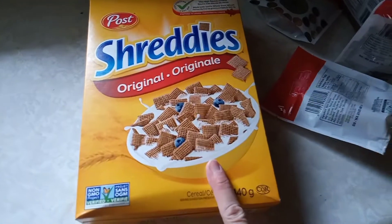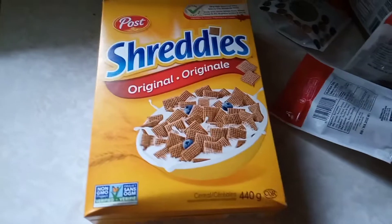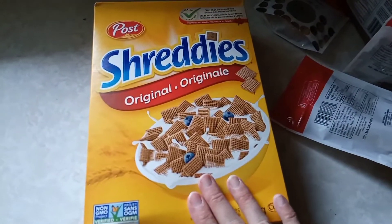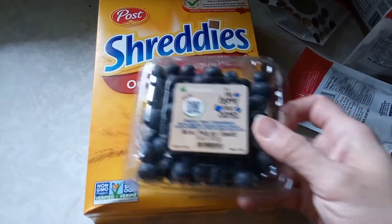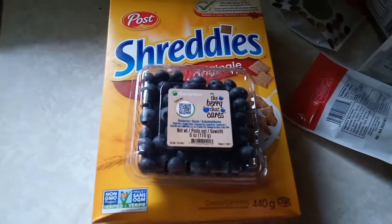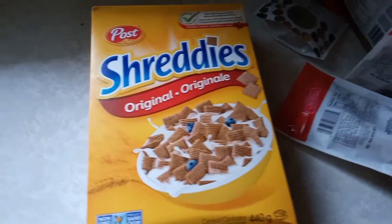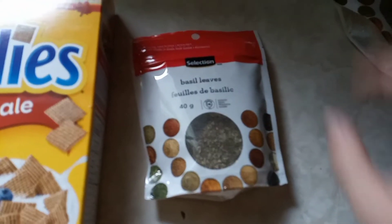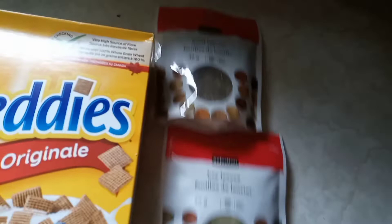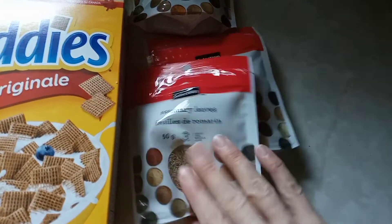The only grocery thing worth mentioning — the Shreddies were $2.88 a box. I haven't eaten Shreddies in a long time and they're very high in fiber, so I thought I'd pick that up. The blueberries were $1.88, so I'll have Shreddies for the next couple of days for breakfast — something different. I also got some spices: basil leaves, bay leaves, and rosemary leaves.